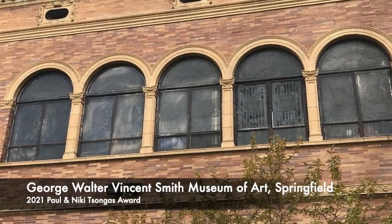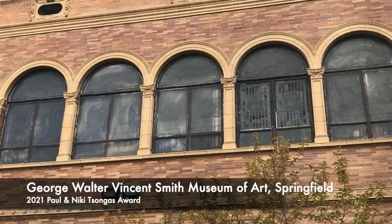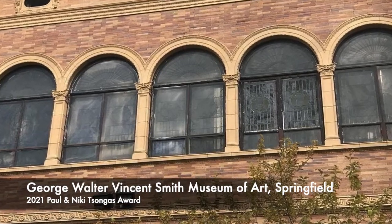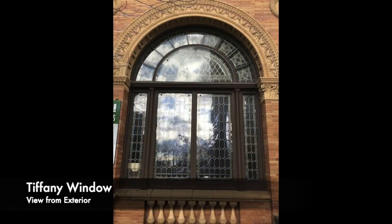Inside, the art galleries were enhanced by natural light through 23 original skylights and 41 stained glass windows, 33 of which were designed and executed by Lewis Comfort Tiffany, and represent the only surviving Tiffany commission for a museum space.